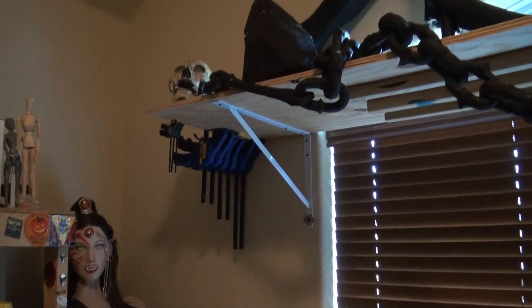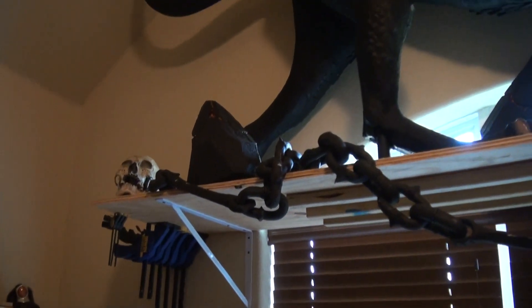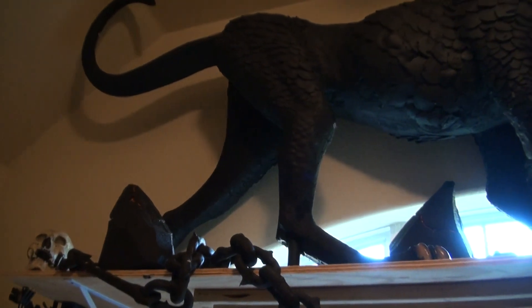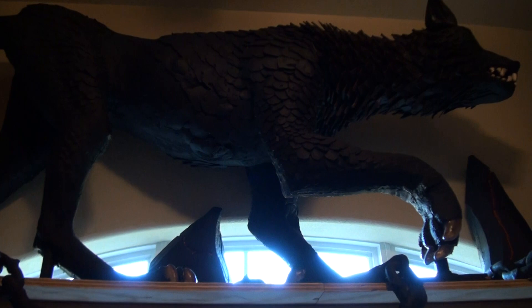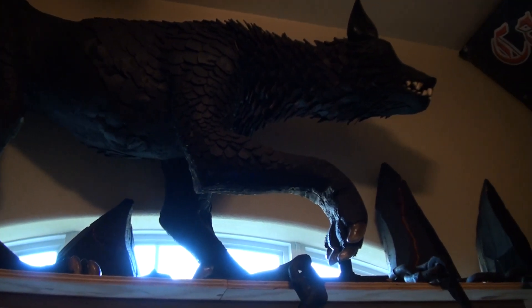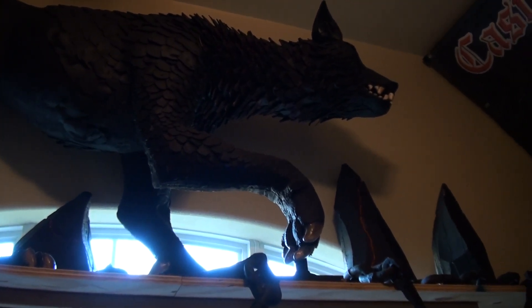And up here is just a final look at how the hellhound looks when you're standing and looking up at him. Glad I brought the lava spikes and the chains that I made last year. It actually kind of decorated that area pretty good.